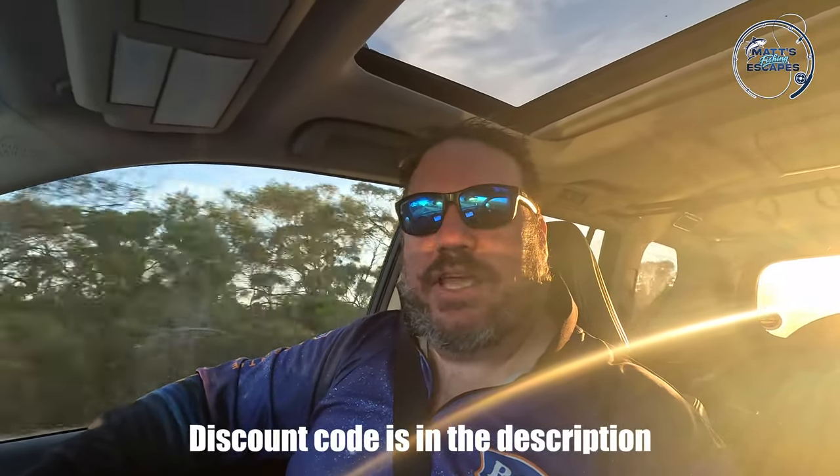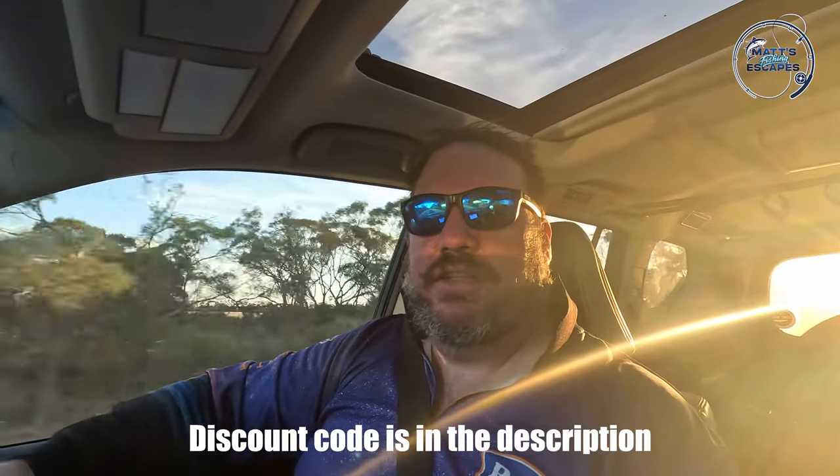G'day guys, well we're on our way home — great little session, six squid. If you want to give the Inku Squid Tackle a go yourself, use the discount code in the description below, it also helps out the channel. If you liked the video and got this far, it'd be great to get a like and subscribe. We'll catch you next time.